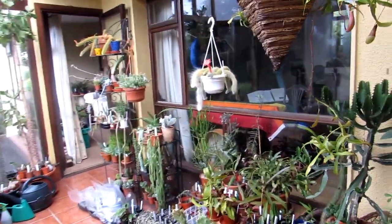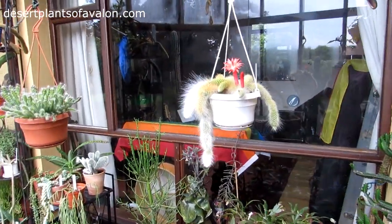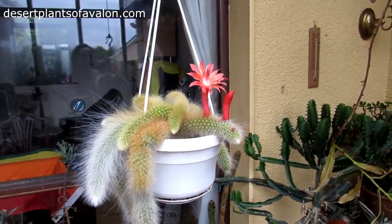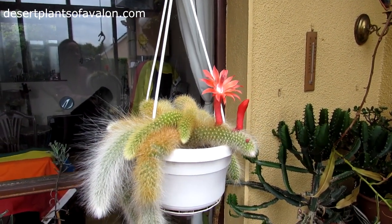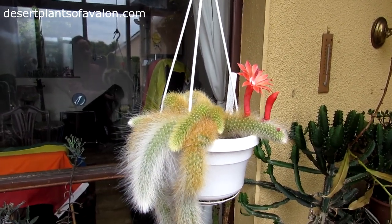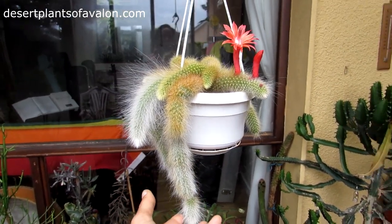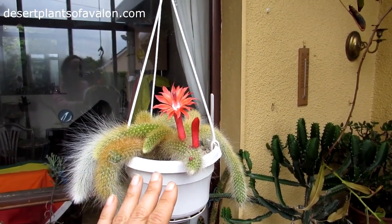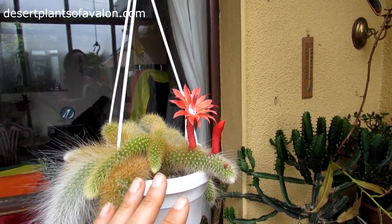Hi guys, it's Lynn here. I hope you're having a fantastic day. We have woken up this morning to see this magnificent flower and bird on my Hildewintera, now put into the name of Cleistocactus coladomenis. This lovely beautiful cactus is commonly known as one of the rat's tail cacti, and it has the most beautiful flower today — and a bird! Look at that, guys, it's gorgeous.